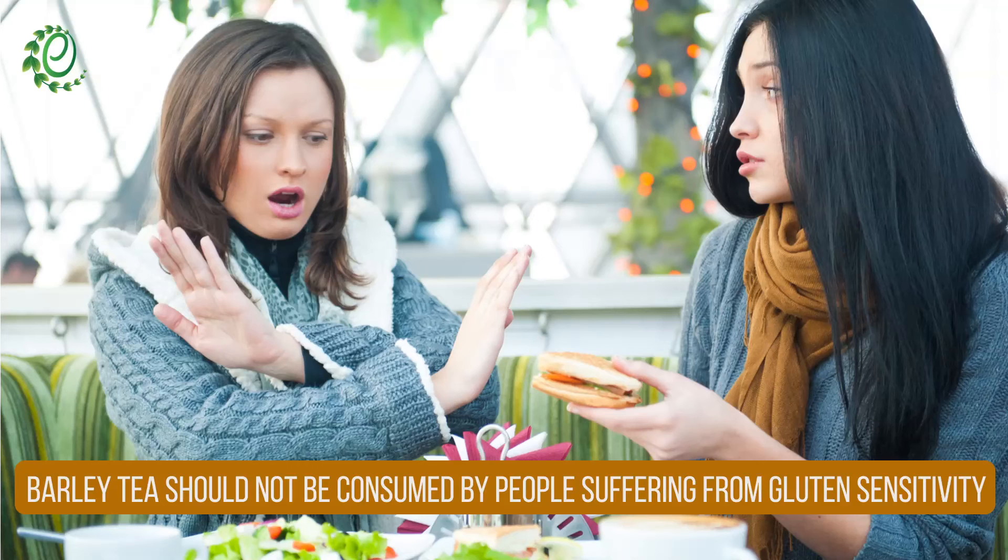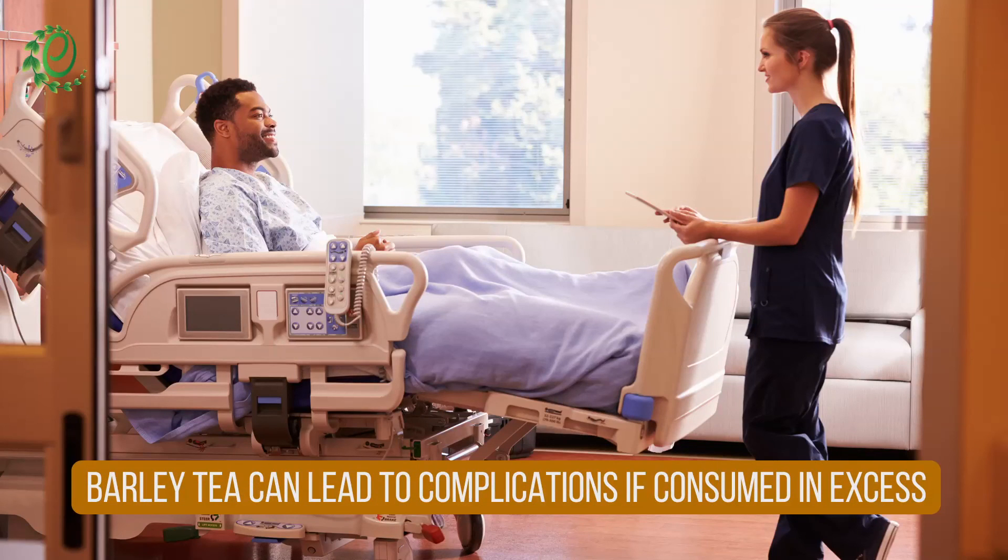Barley tea is made of a gluten-containing grain and should be avoided by those with gluten sensitivity. It is anticoagulant in nature, so it should be avoided by those who are undergoing surgery.